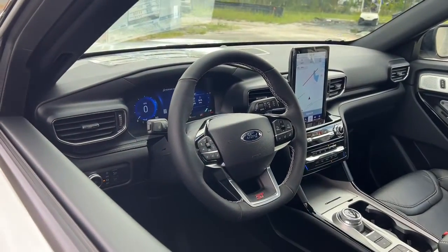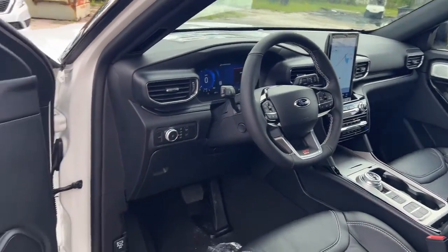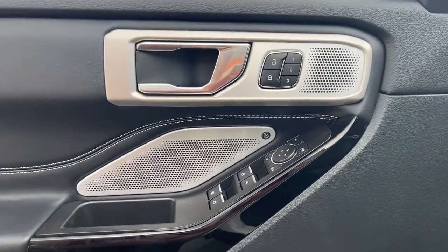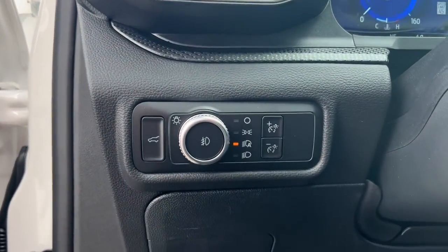These are just some of the great options this vehicle comes with: third row seat, keyless entry, navigation system, sunroof/moonroof, adaptive cruise control, power passenger seat, power lift gate, fog lamps, dual zone AC, and electronic stability control.